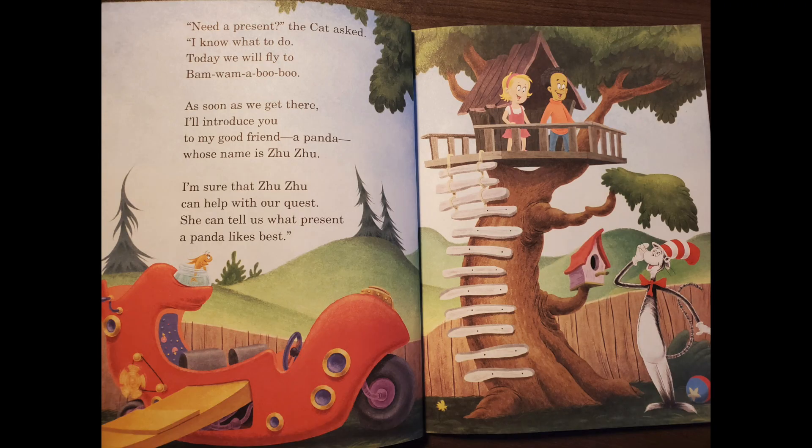Need a present? The cat asked. I know what to do. Today we will fly to Bam Bam a booboo. As soon as we get there, I'll introduce you to my good friend, a panda, whose name is Zuzu. I'm sure that Zuzu can help with our quest. She can tell us what present a panda likes best.